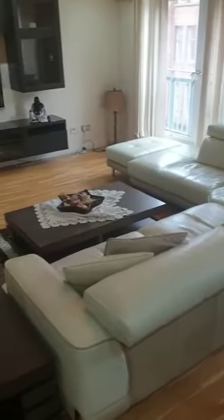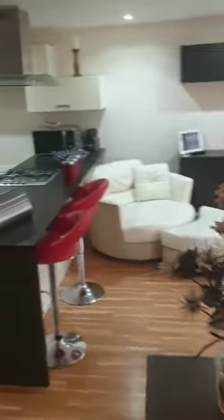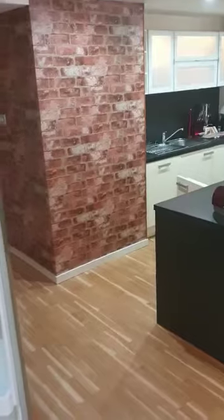Into the living area. You've got your dining and kitchen area, which is all open plan. Dining table there. Couches. It's a gorgeous flat, all open plan.